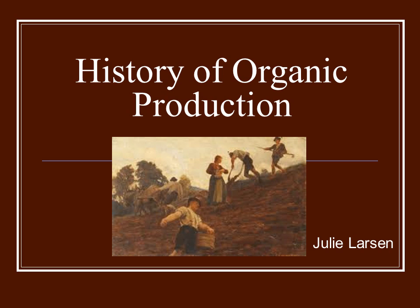History of Organic Production. Developed and narrated by Julie Larson.